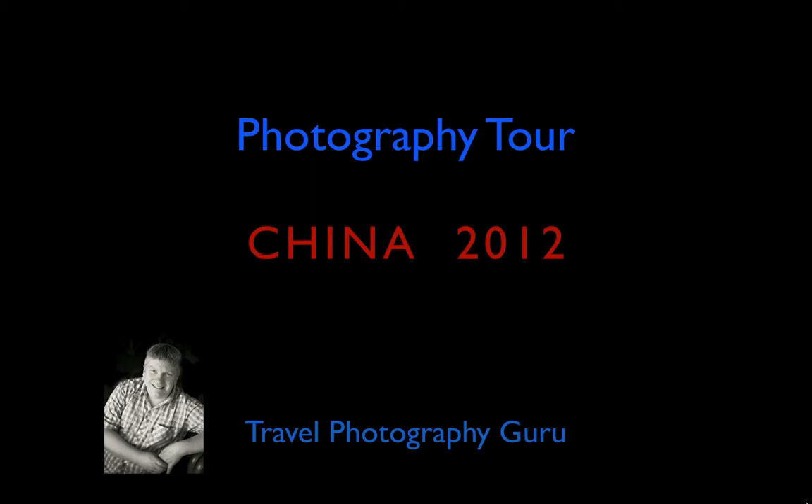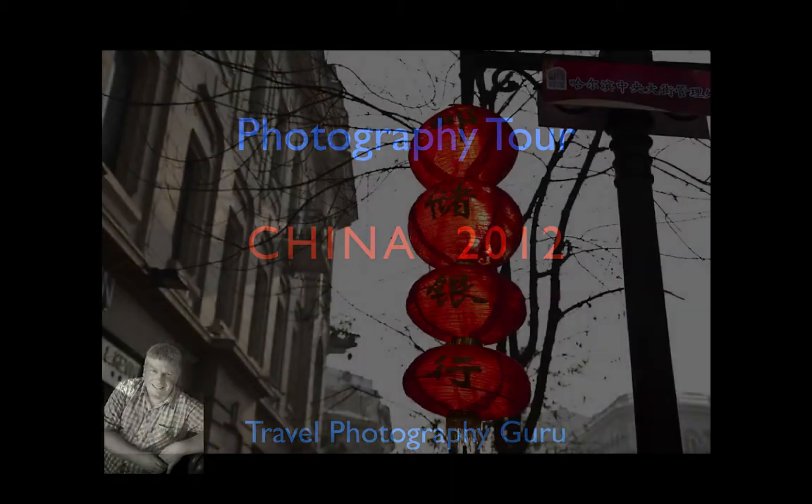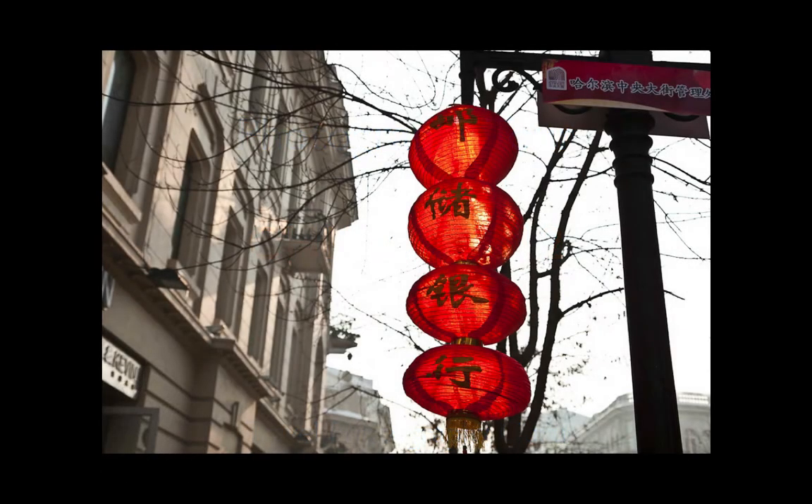Hi folks, this is Glenn Guy, the Travel Photography Guru. Today's presentation is on Harbin in far northeast China. This is really just an ad hoc shoot that I undertook. I had a little bit of free time, wandered around town and made some photographs.